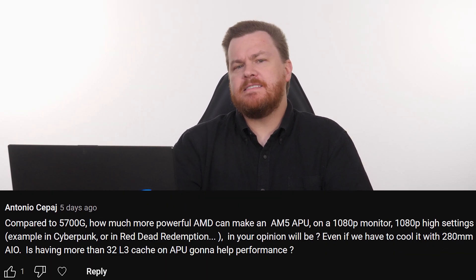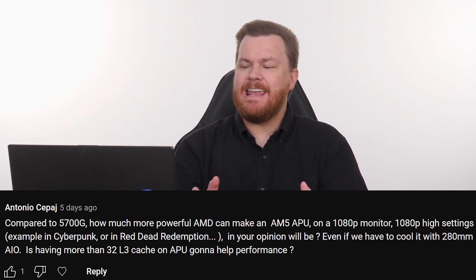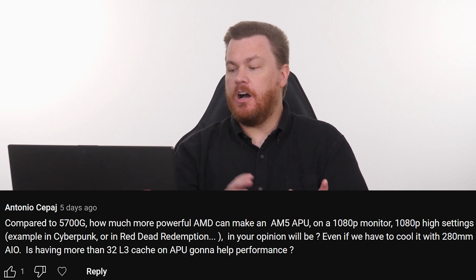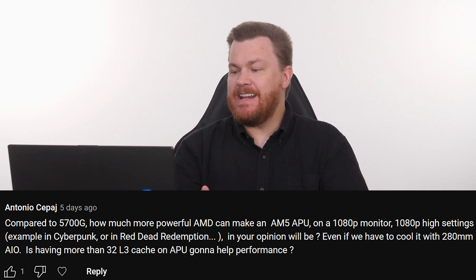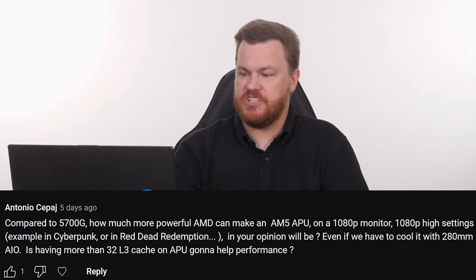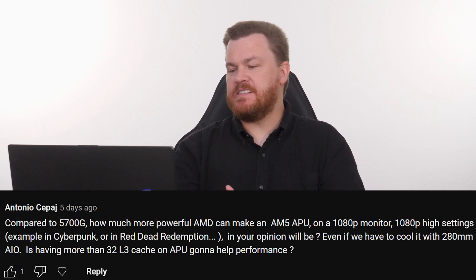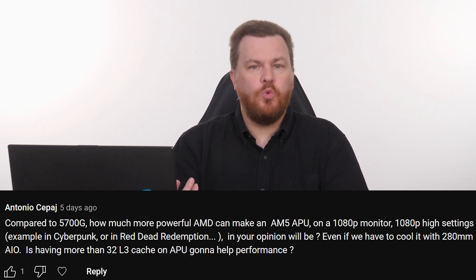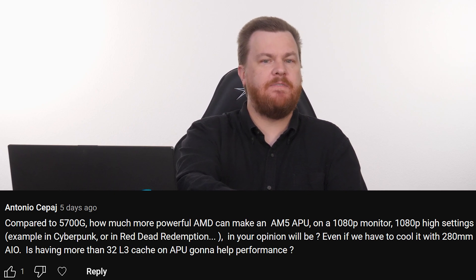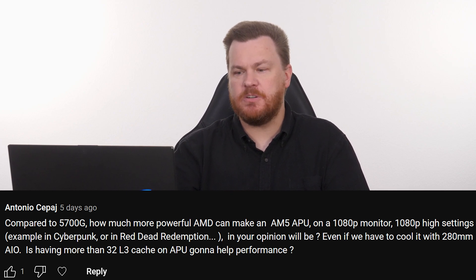Antonio asks: compared to the Ryzen 7 5700G, how much more powerful can AMD make an AM5 APU? On a 1080p monitor, at 1080p high settings — he gives examples of Cyberpunk or Red Dead Redemption, two very challenging games to run. In his opinion, is that possible, and would crazy cooling be required? He wants to know: if you had a 280mm liquid cooler, could you push that chip hard enough to do 1080p high detail in demanding AAA games?